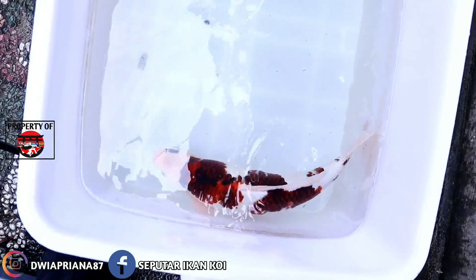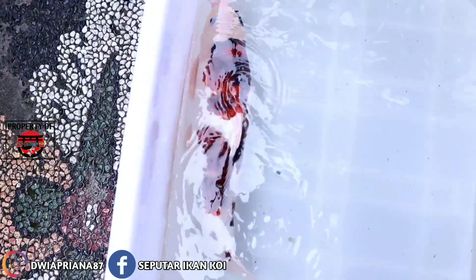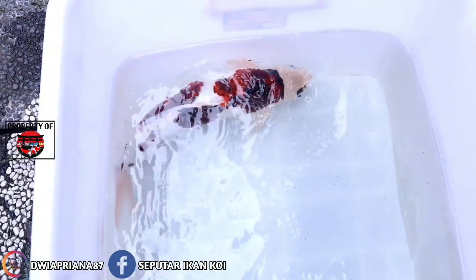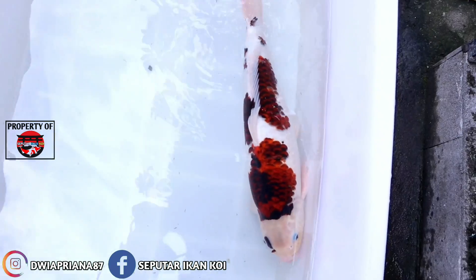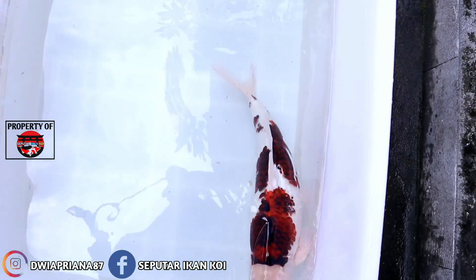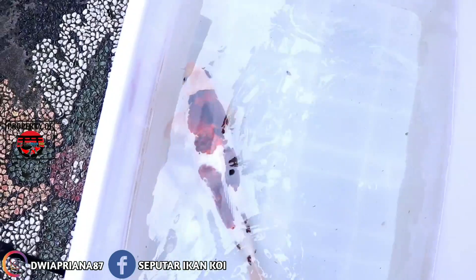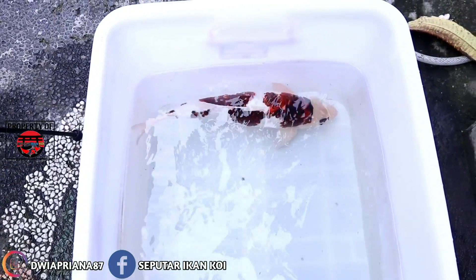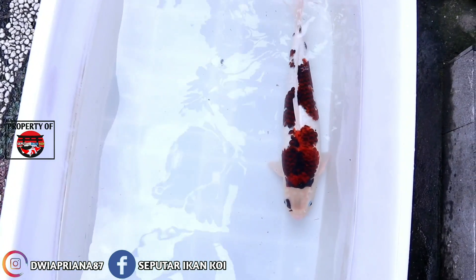Seandainya saya jual ini harganya 7 juta teman-teman, lokalan 7 juta. Ikan ini tidak berbunuk, jantan. Konten ini tidak bermaksud menjual ikan koi, saya hanya membuat konten dokumentasi agar tiga bulan ke depan saya tahu grow ikan koi ini seberapa dan dimana perkembangannya.